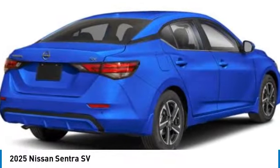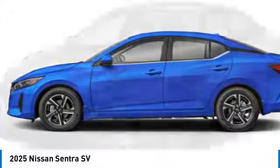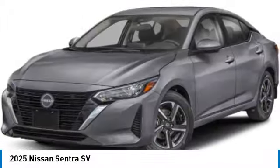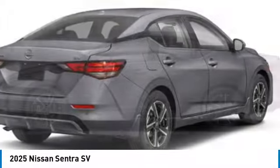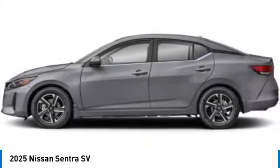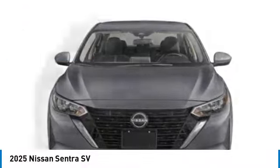Come test drive the 2025 Sentra. With its spacious and versatile interior and stellar fuel efficiency, the Nissan Sentra is the obvious choice for anyone who wants to enjoy a stylish and comfortable ride and is priced below $25,000. Here are some of this vehicle's great options.